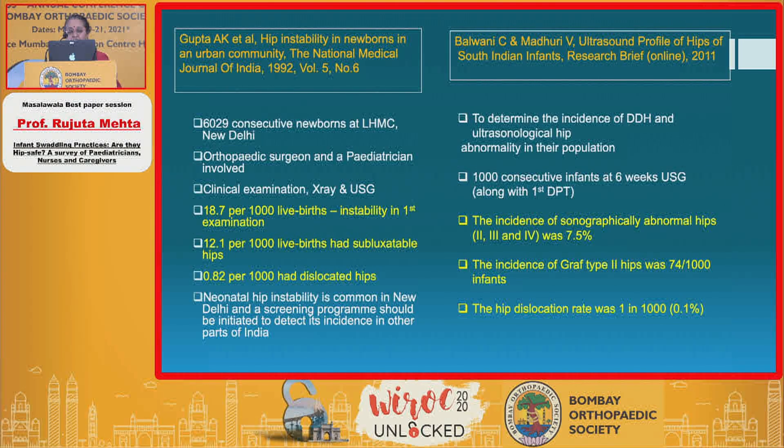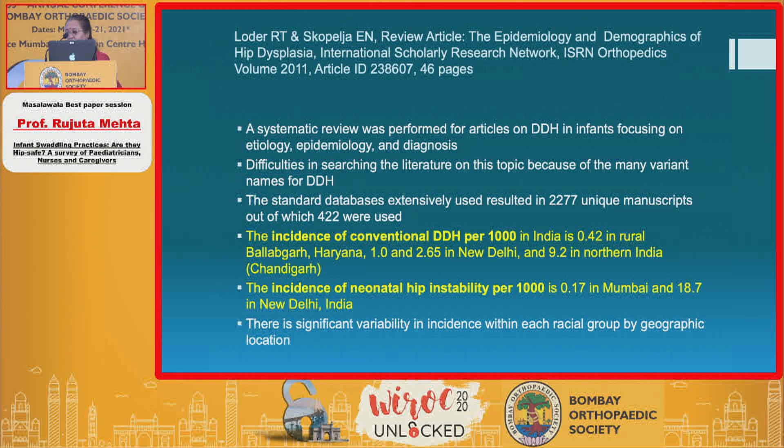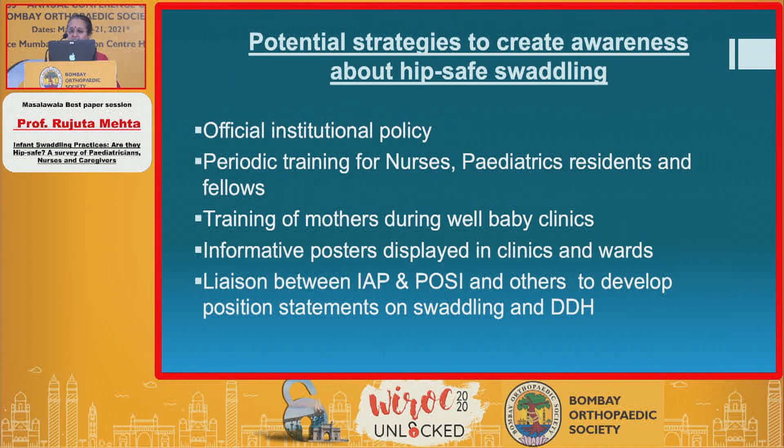No one is probably aware of two large studies from India that have clearly shown the incidence is as high as 7.5% in sonographically normal hips. This is supported by literature showing that in rural and northern India, the incidence of DDH is quite high. So we advocate potential strategies to create awareness about hip-safe swaddling.